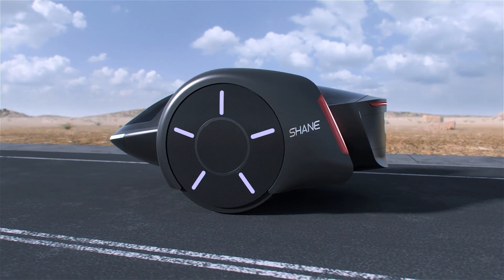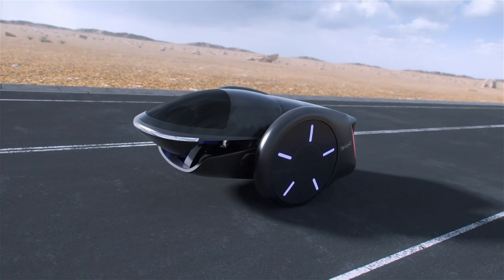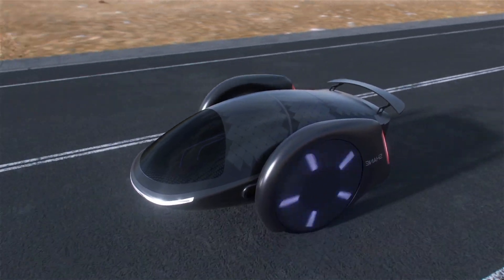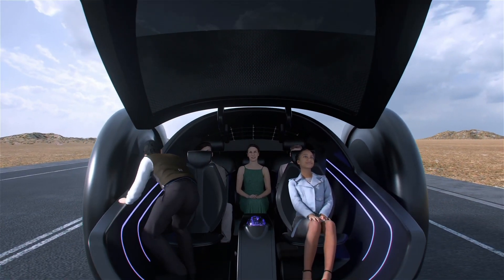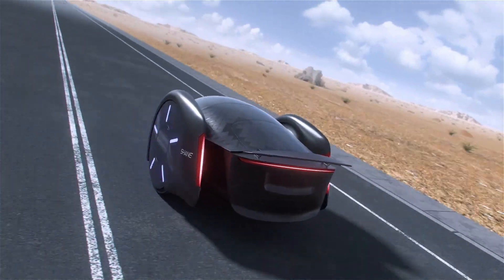Equipped with regenerative shock absorbers, the Shane converts kinetic energy back into battery power, promoting energy efficiency. Chen's vision aims to redefine urban mobility by merging the excitement of two-wheeled riding with car practicality. Actively seeking industry partners to bring the Shane to market, Chen's proven track record of innovation suggests this concept could significantly influence the future of transportation in an environmentally friendly and thrilling way.